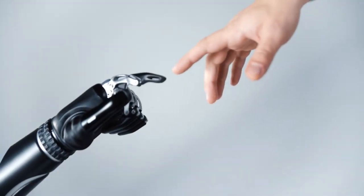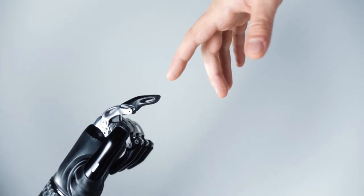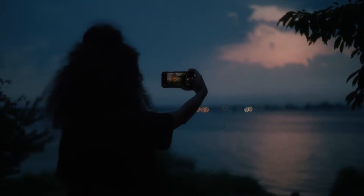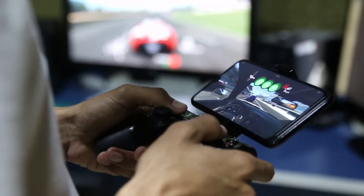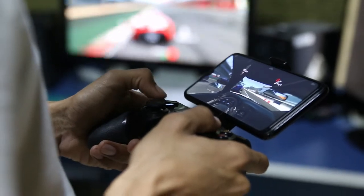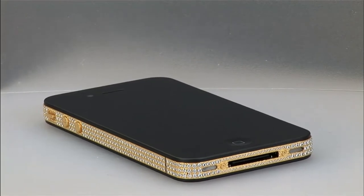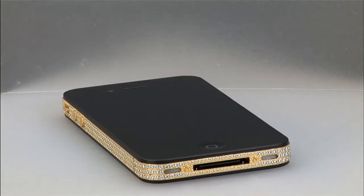We are a heavily tech-focused society, and smartphones have almost become commonplace across the world. While it does seem most phones are interchangeable save for a few operational details, there are some that are on a completely different level. Blending design and functionality in truly unique ways, these are some of the most expensive smartphones in the world, for the discerning tech lovers.